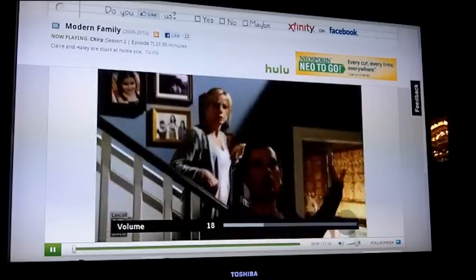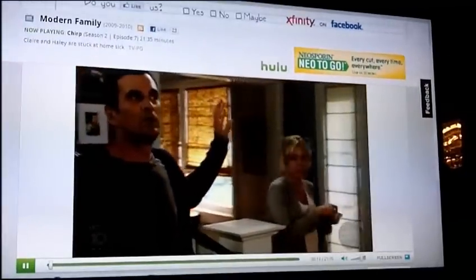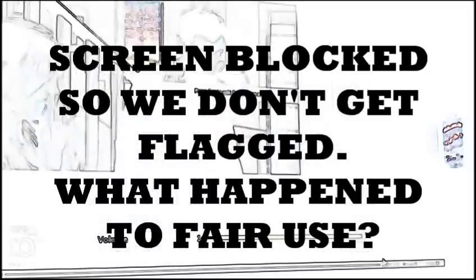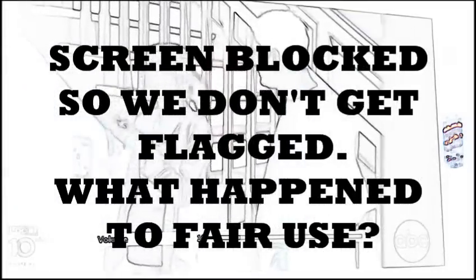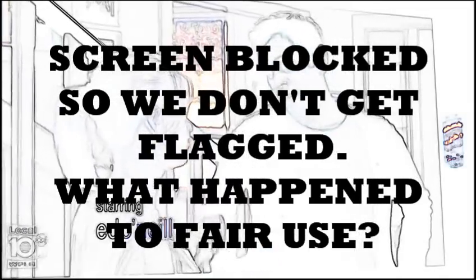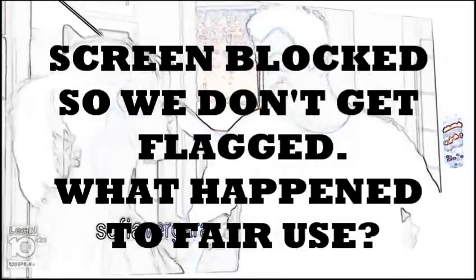And what do you know — Modern Family, from Hulu. You can see the little Hulu logo, except I'm on Xfinity TV. The quality is not the greatest. You can't see it on your screen, but I can see it because it's in front of me. Even from seven or eight feet away you can tell it's very pixelated — it's definitely not HD, but it's passable for most people.